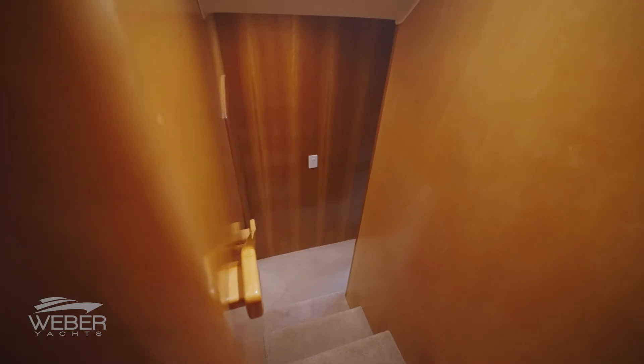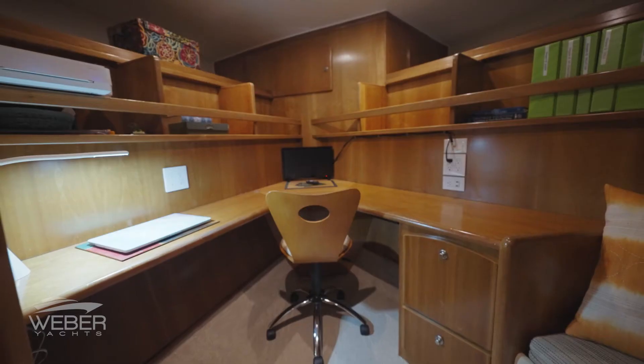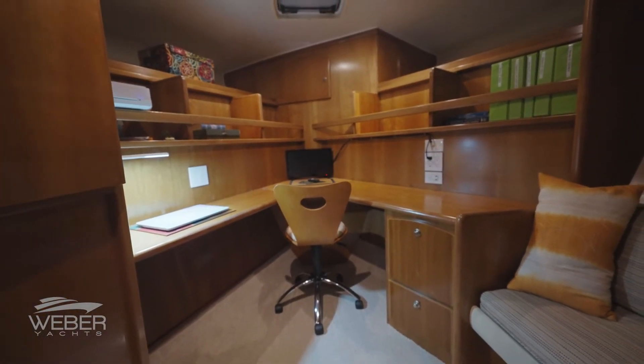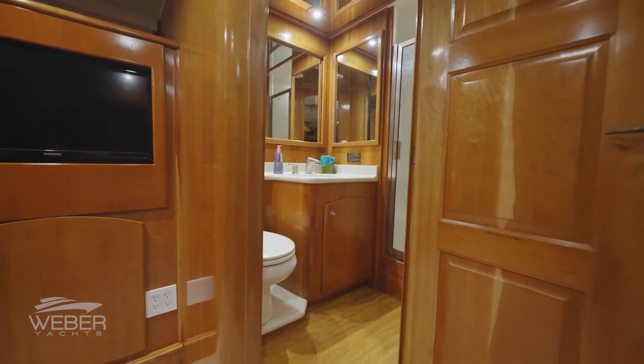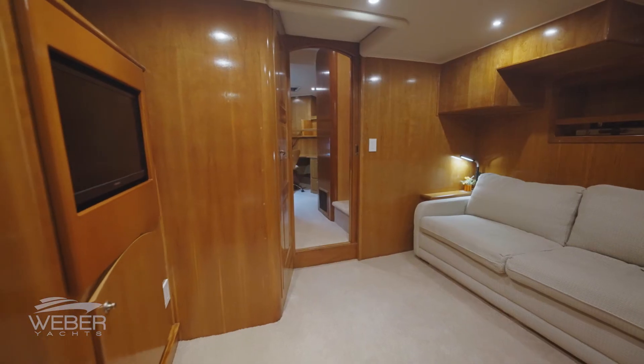Below deck and forward is her unique office, complete with a full-size washer and dryer along with a large hanging locker. Aft through the companionway, this leads you to the media room, which features a large couch, entertainment area, and a wonderful second head with stall shower. This area can easily be converted back to a stateroom if needed.